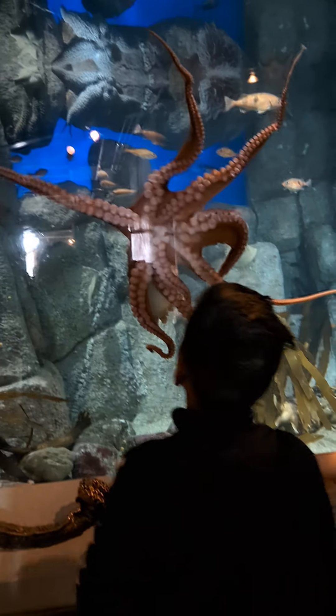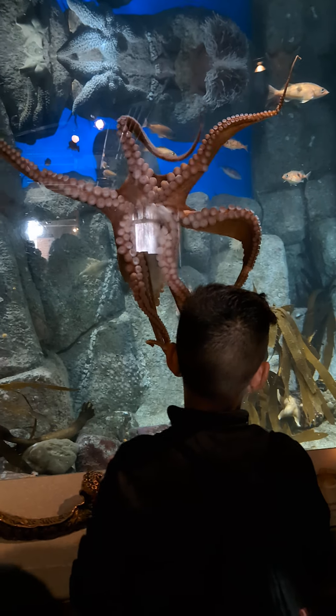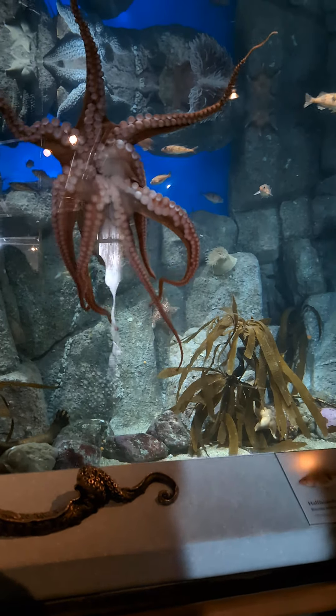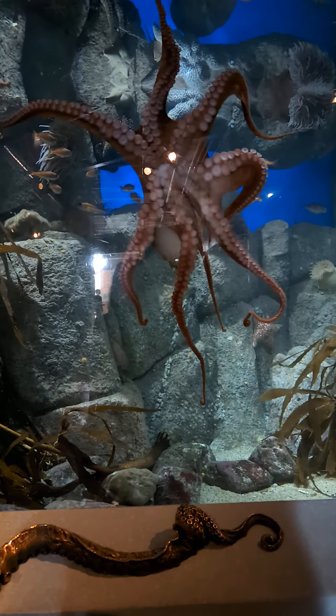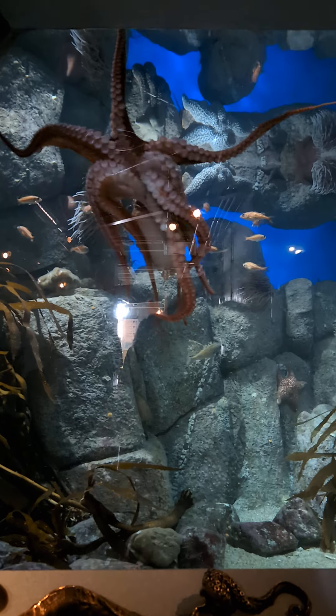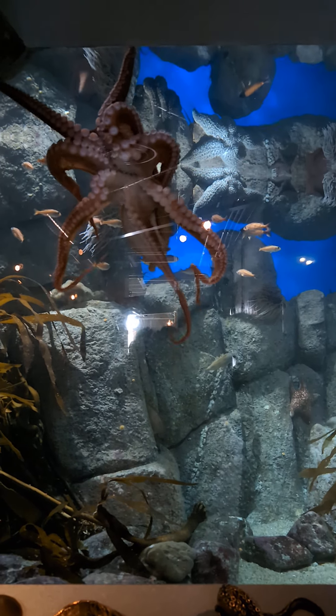That's cool to see them crawl across like that. So much fun to watch them move. It really is — it's so much motion all at once. So smooth.